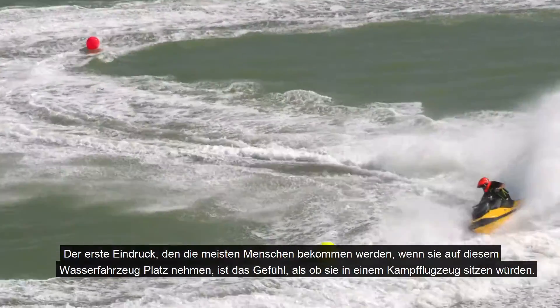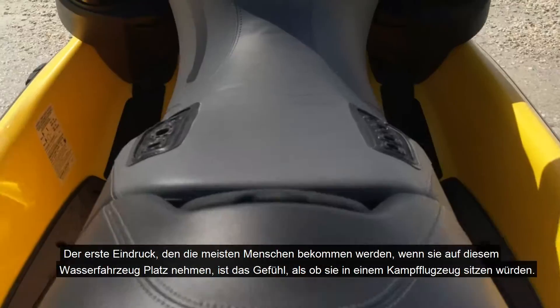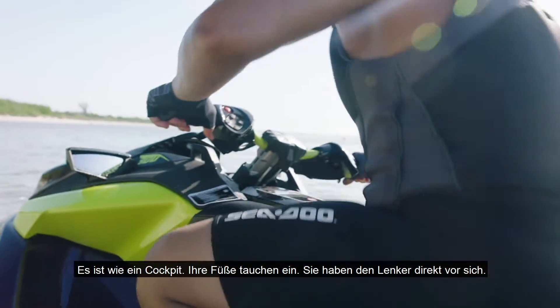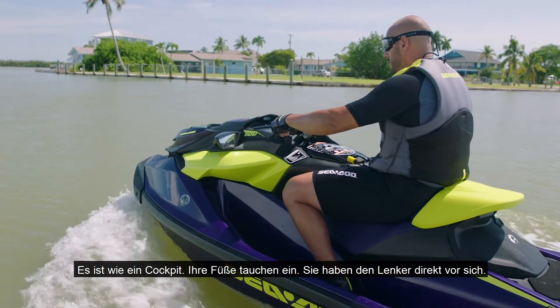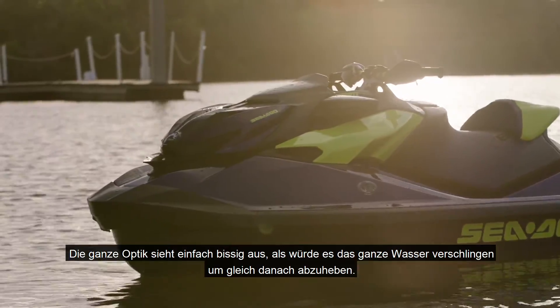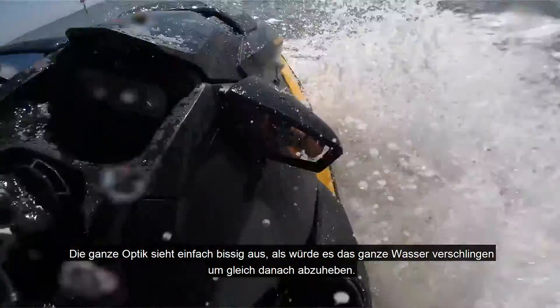The first impression that most people are going to get once they sit on this watercraft is that feeling of getting into a fighter jet plane. It's like a cockpit. Your feet go deep inside. You have the handlebars right up to you. The whole look of it just looks mean, like it's about to gulp up all the water and just go ballistic.